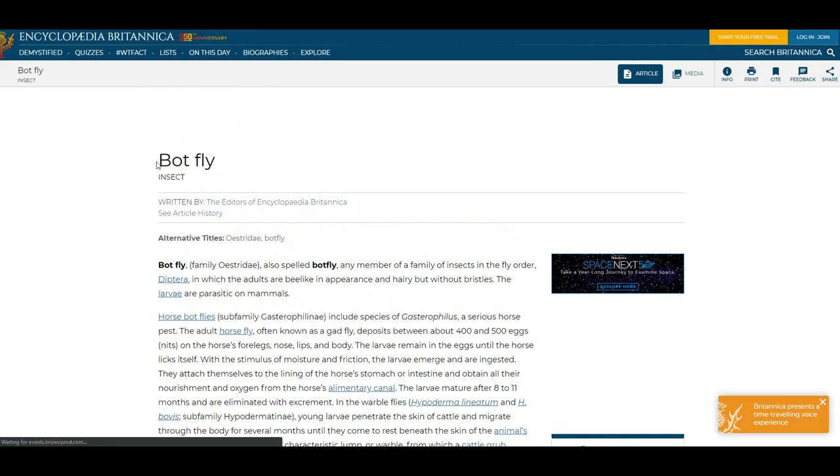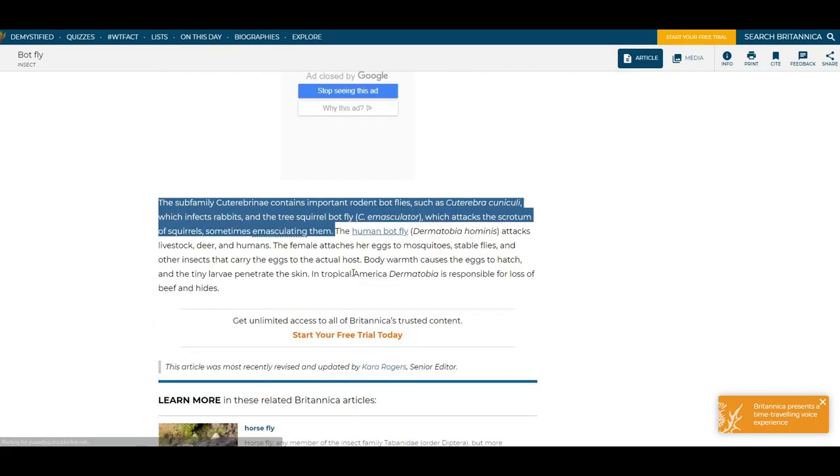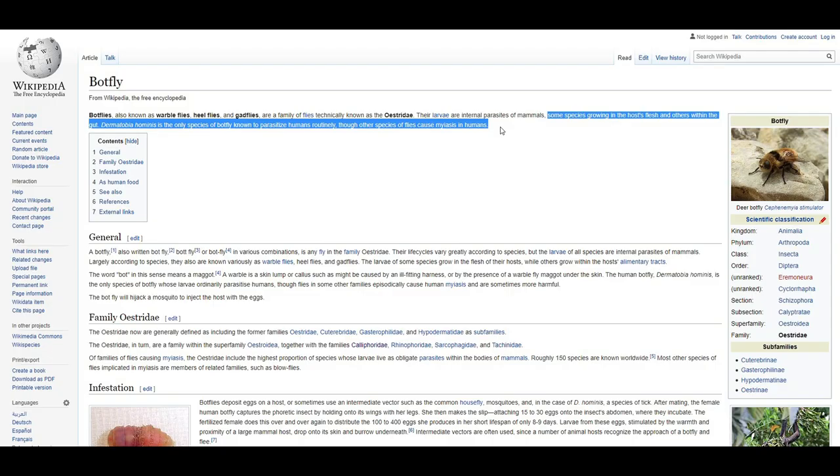I know what you'll be asking — yes, there are botflies that infect humans, but these human botflies are native to Central and South America. Luckily, here in North America we don't have a human botfly, but we do have rodent botflies. As you'll see here, the toll they take on infected mice is devastating.